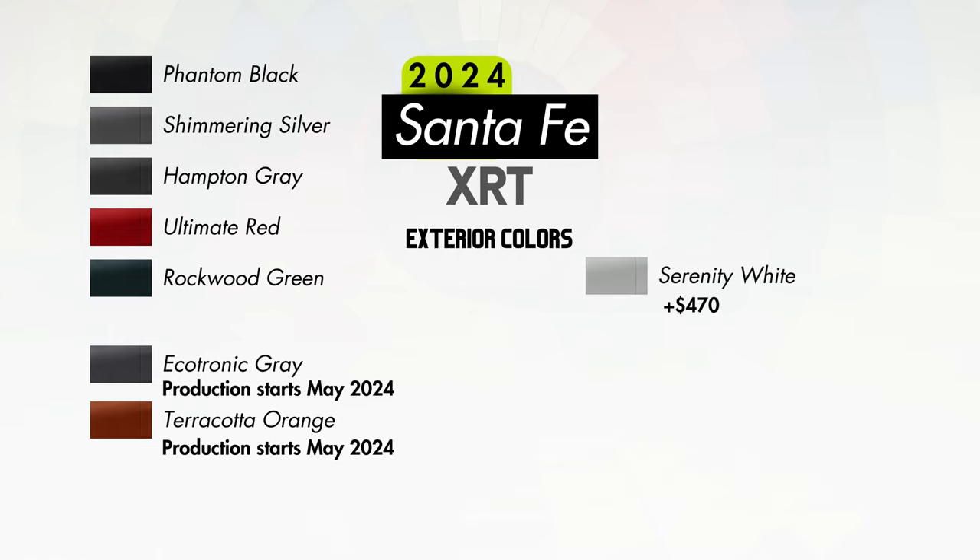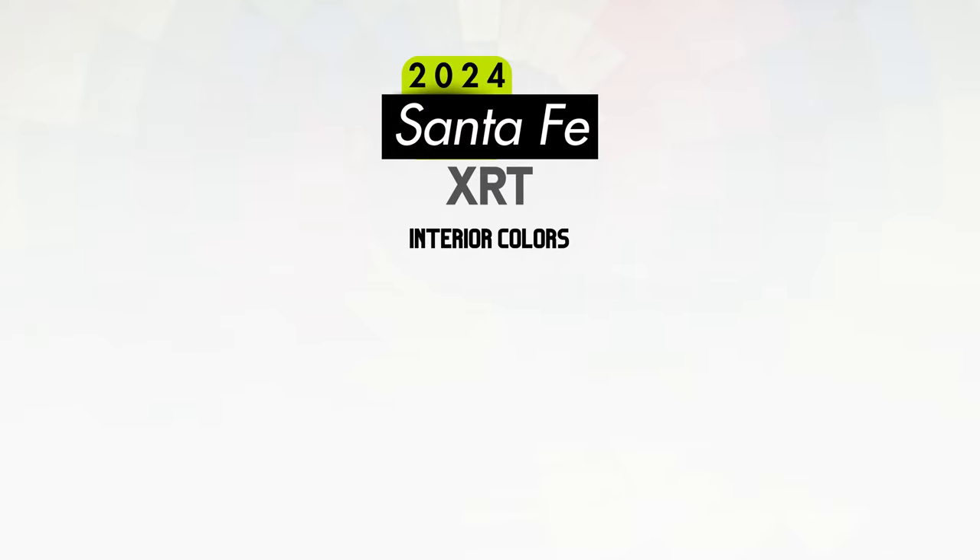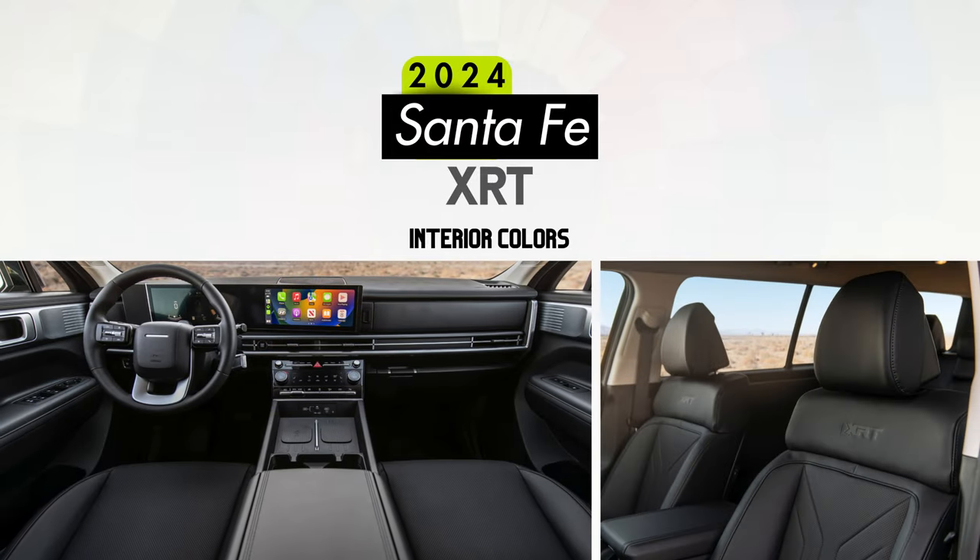There are also matte paint options available which will add $1,000, including a matte version of Ecotronic Gray or Earthy Brass. The only interior color option for the XRT will be black HTECs.